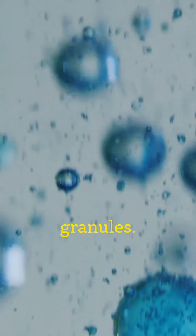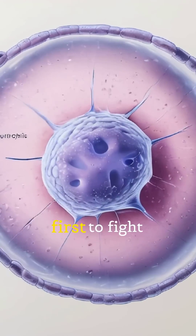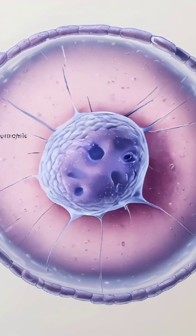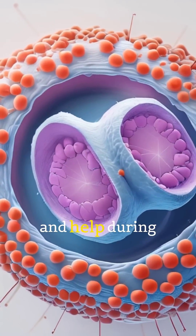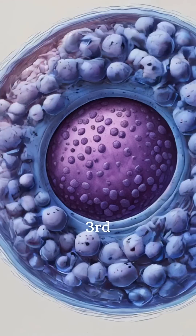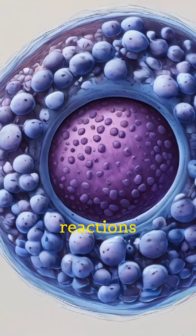Granulocytes have granules. First, neutrophils — they are the first to fight off infections. Second, eosinophils — they fight parasites and help during allergies. Third, basophils — they release histamine and handle allergic reactions.